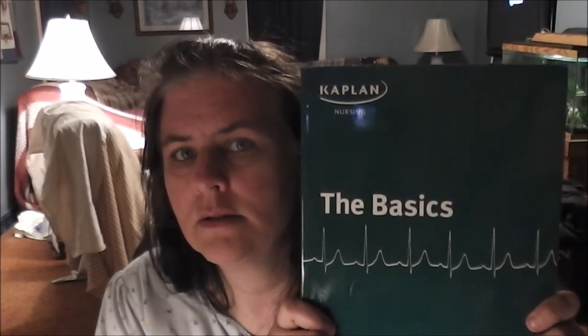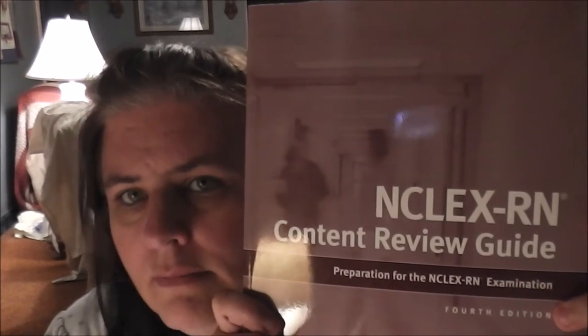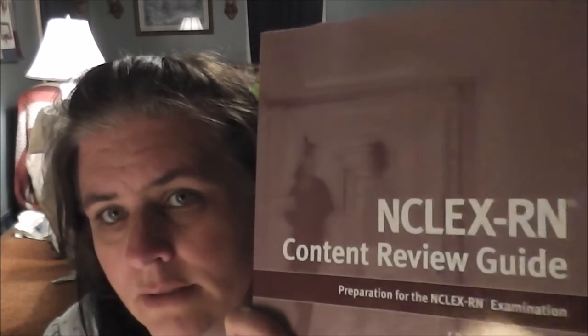In our program we paid for Kaplan every semester, and at the end you have a four-day live review with a Kaplan instructor who comes to the school — eight hours a day, nine to four, four days. They also offer a taped online version, which I'm actually doing. They gave us the Kaplan basics book early on in the nursing program, and then right before our last semester they gave us this NCLEX RN Content Review Guide.